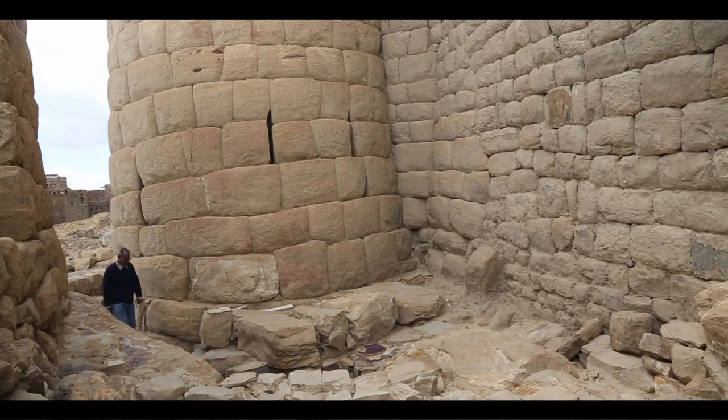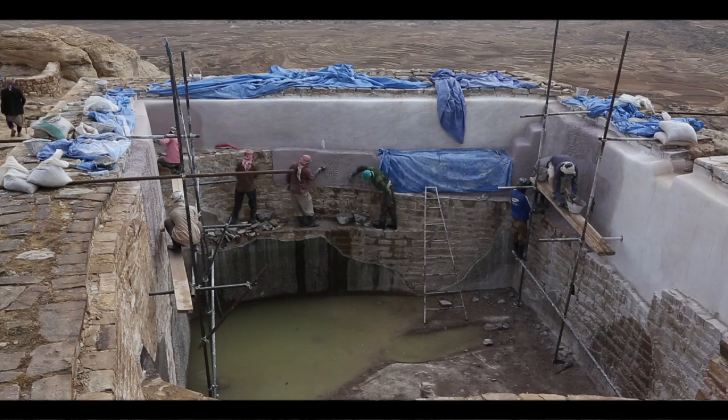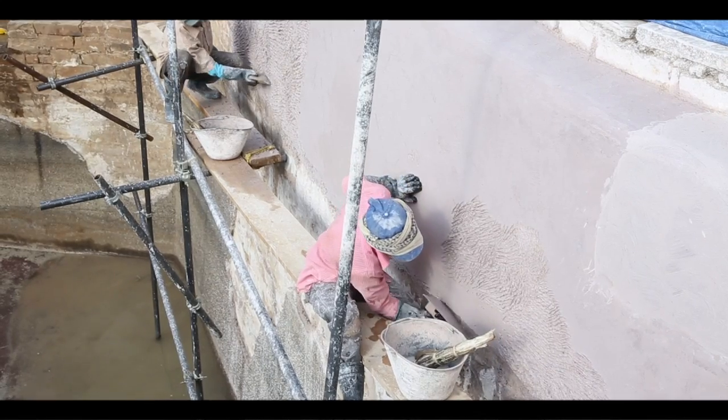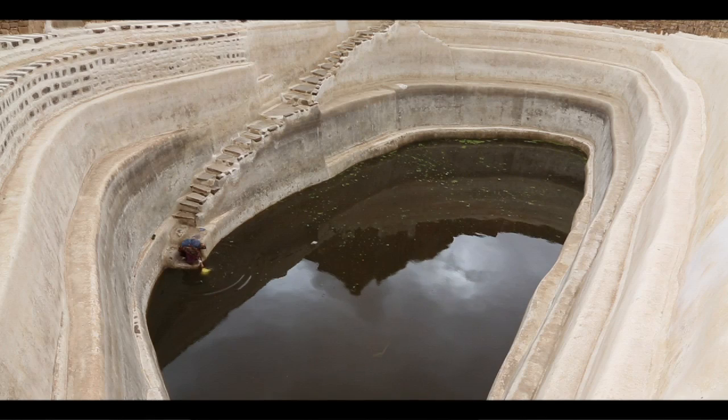No fort in Yemen looks like this. It contains passages and walls, and underneath there is a canal system collecting water and distributing it to the city. Restoration continued on the fort's main water system, which is still in use today by the people of Thullah. It is still living — the community is still linked to the water systems that are collecting water for their needs nowadays.